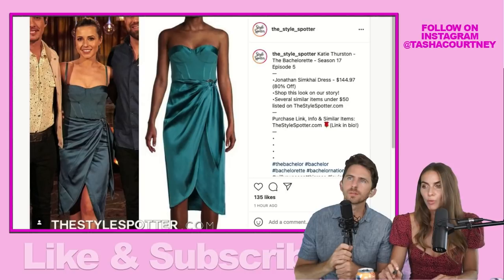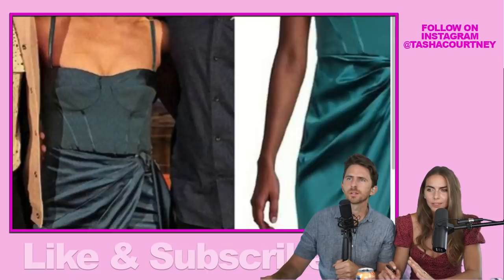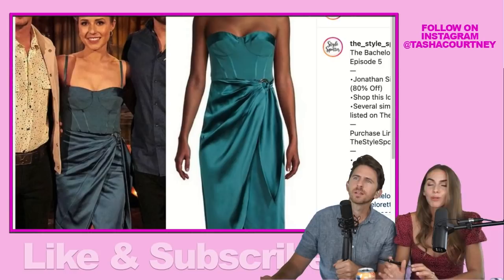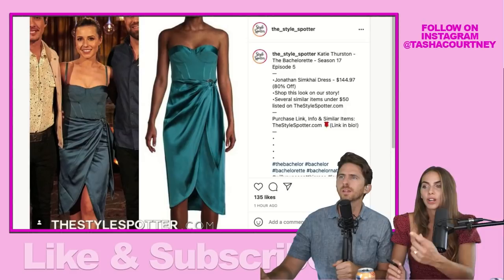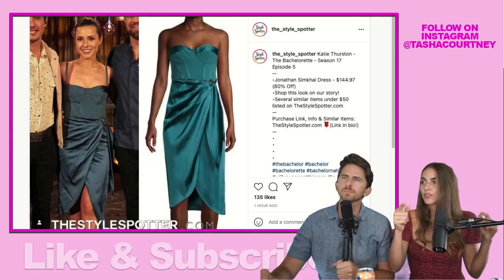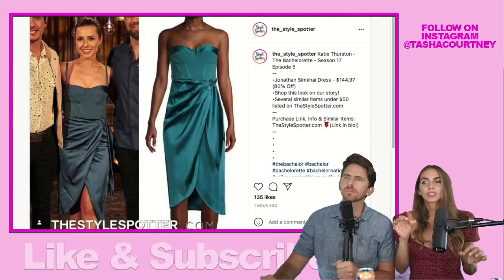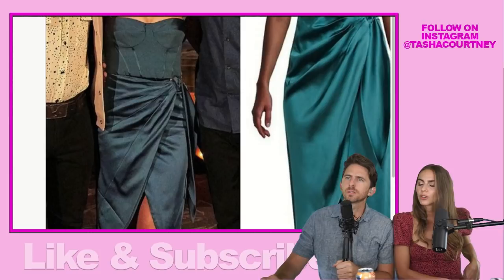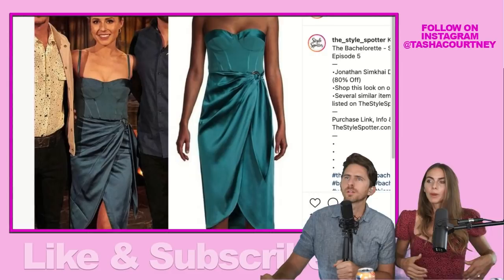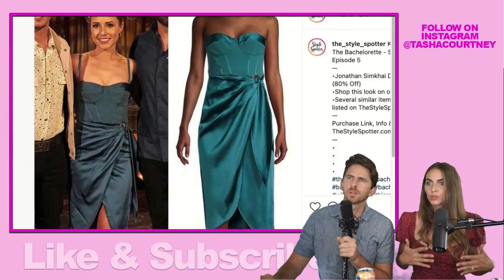This is the outfit Katie wore on Blake's one-on-one date when they were dancing to country music. The whole time I was watching I couldn't decide — is it green, blue, gray, or black? I was trying to search outfits and thought it was black, but the Style Spotter found the original and it's a beautiful green. It obviously looks different under a bright studio spotlight, but in real life on Katie it's a really nice, subtle green.